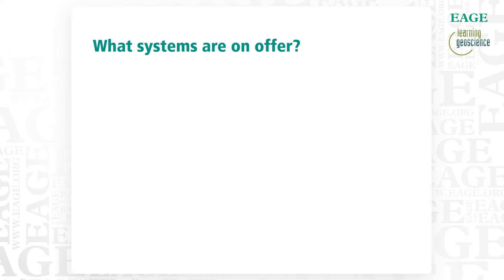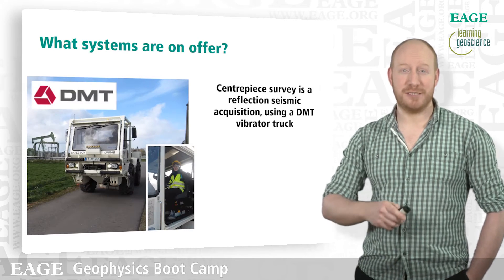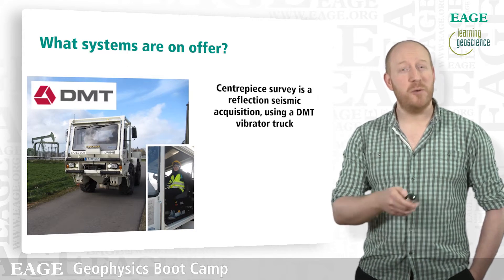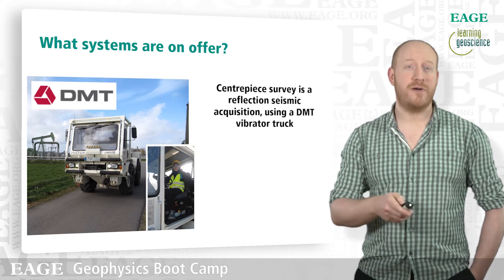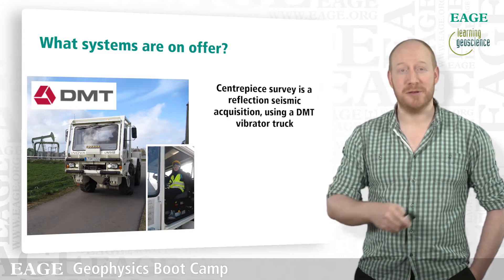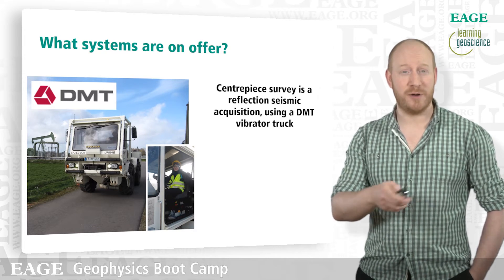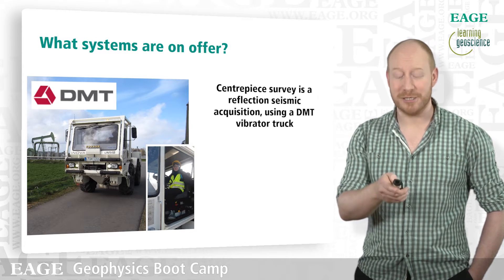So what systems do we offer on Bootcamp? What we think is our real showcase centrepiece is this piece of equipment here. We do a reflection seismic acquisition over the Emelichheim oil field using a vibrator truck as provided by the company DMT. You can see the vibrator truck here, and as a participant in camp, you might very well get to have a drive of it and actually operate the thing.